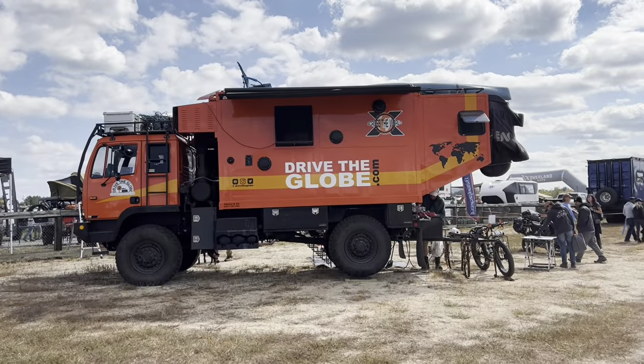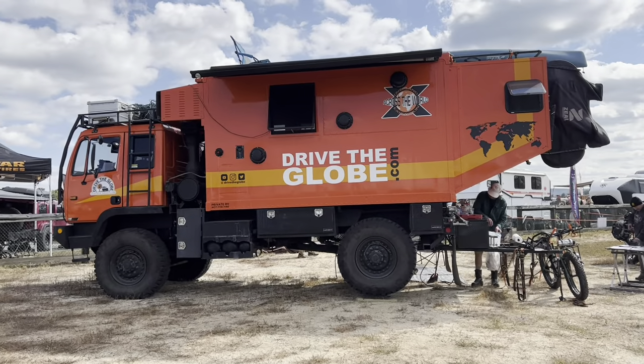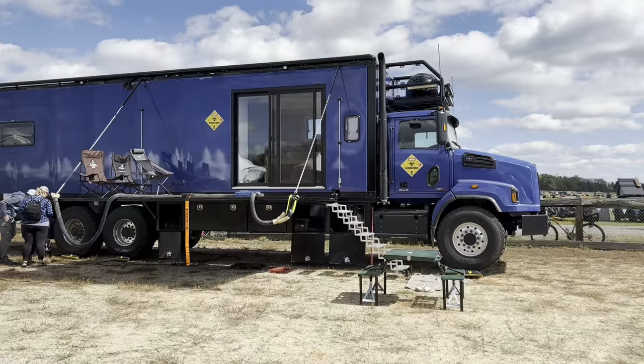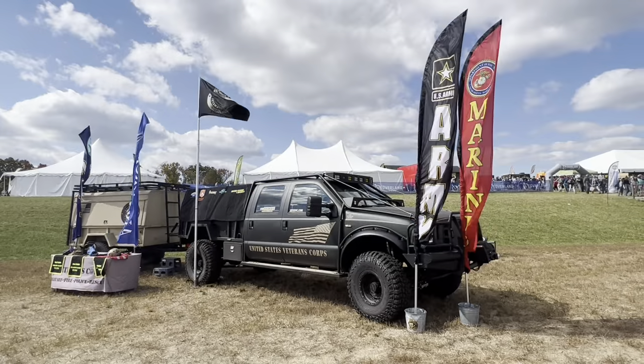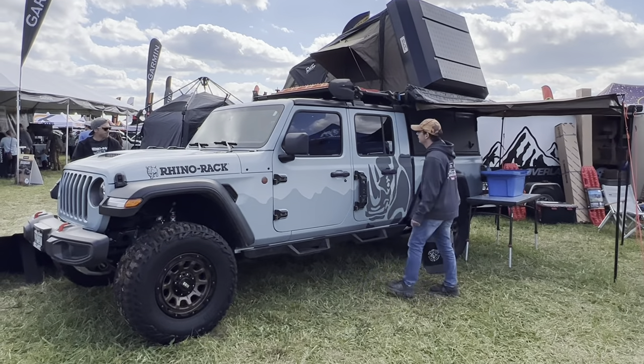And here's a really well-known Earth Roamer from YouTube that I was unfamiliar with until this show. And Rhino Rack — we use a lot of their products. Really nice stuff.